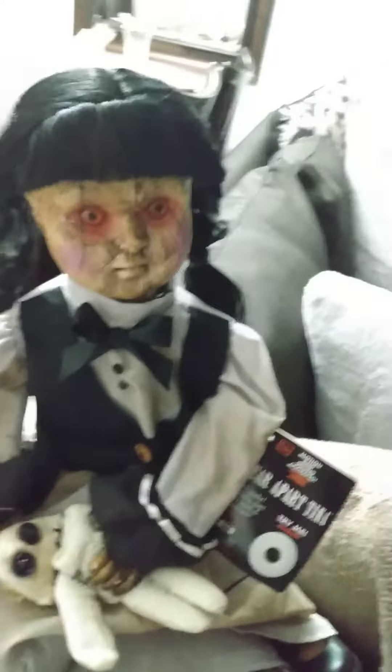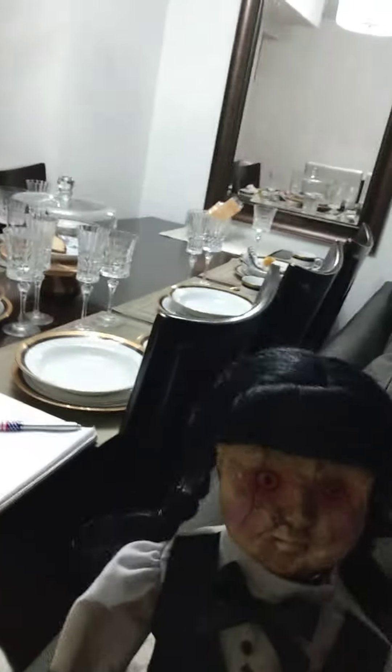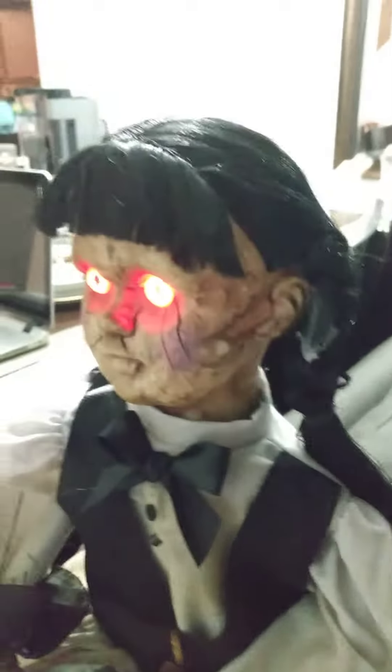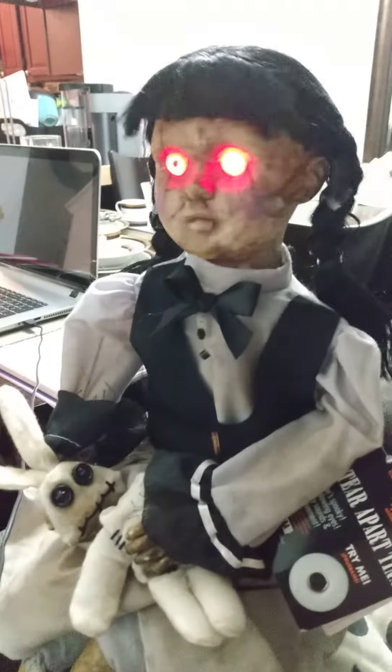Hi guys, coming here today doing another doll video. Now this isn't your ordinary doll. I know it's past Halloween, but I'm gonna bring her out for Halloween. This is what happens tomorrow, my friends.